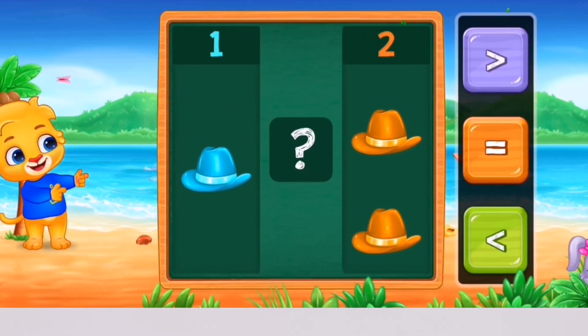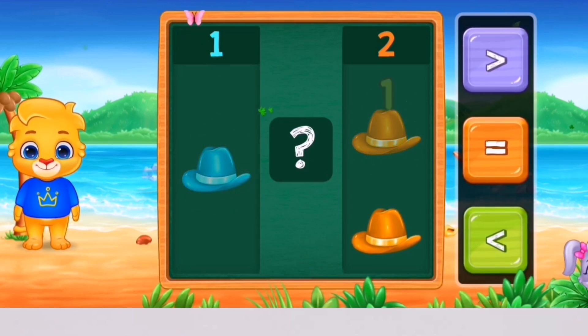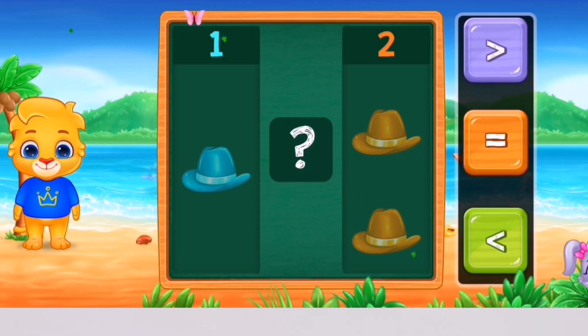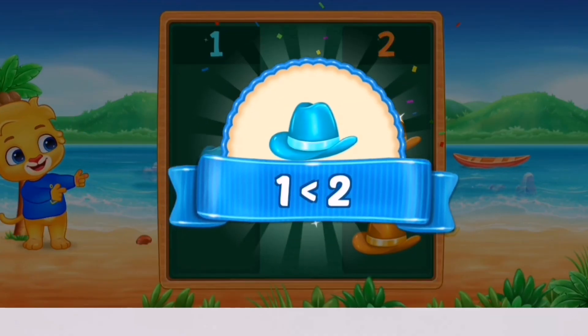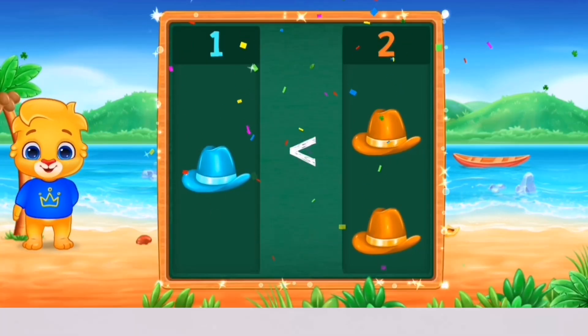Hat! 1, 1, 2. Less than! 1 is less than 2! Hooray!